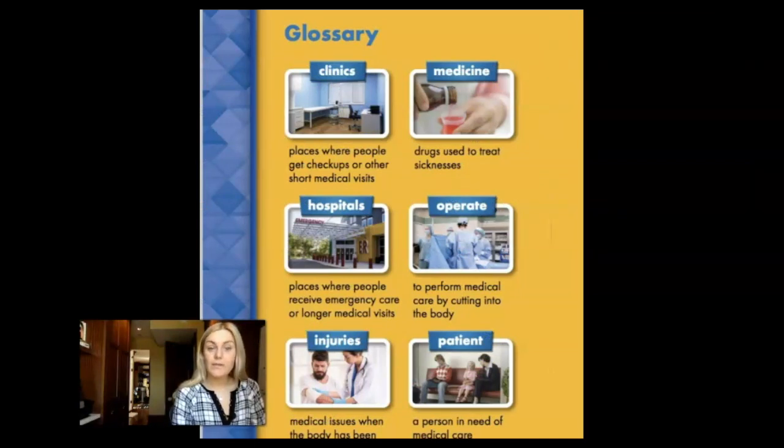Clinics are places where people get checkups or other short medical visits.